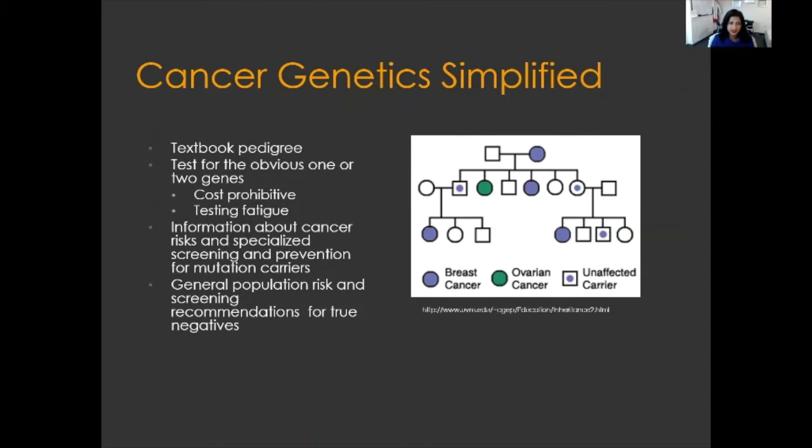The cost of testing has gone down considerably. We've learned much more about many different genes associated with cancer, and we are able to test people through what we call broad pan-cancer panels. It's still most helpful for us in cancer genetics to test people in the family who have had cancers.